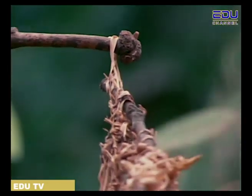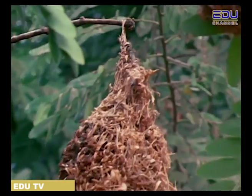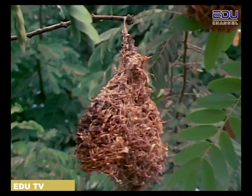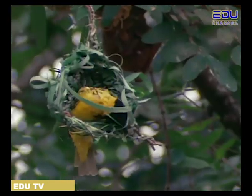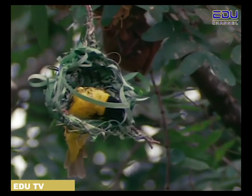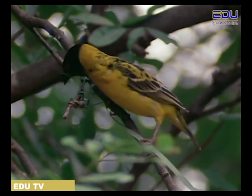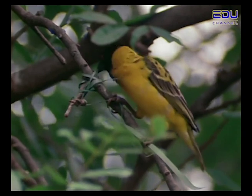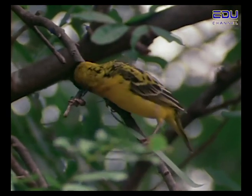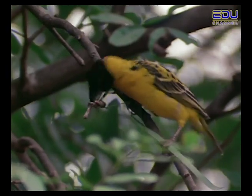Not all creatures' homes are built on the ground. In some parts of Africa, small birds called weaver birds build homes that hang from the tips of tree branches. They use only their beaks to build these complicated nests, far out of reach from most enemies. Weaver birds make their nests by tying long strands of grass into knots. It can take an entire week to complete just one nest.